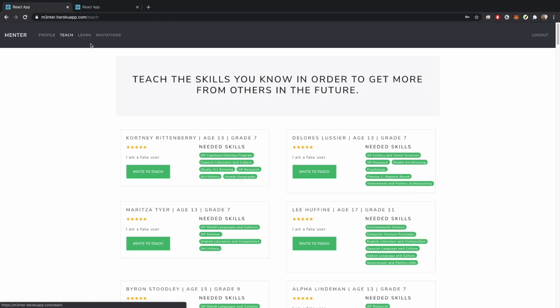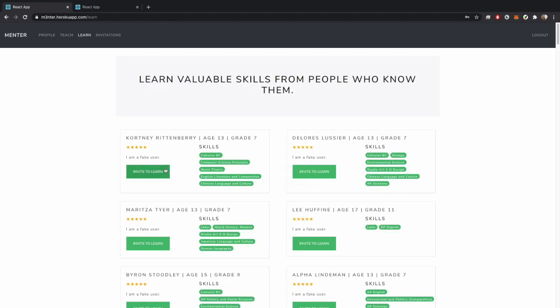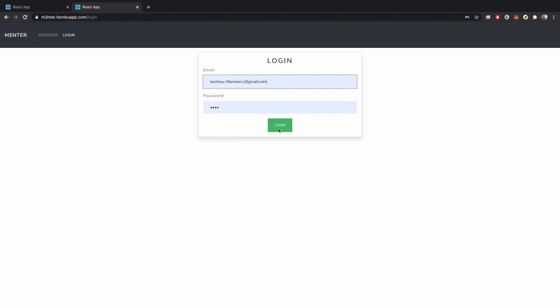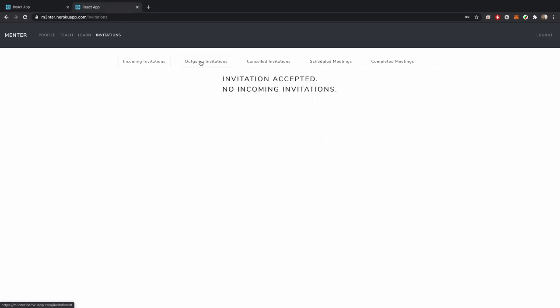The Teach tab functions similarly, except it now ranks users based on how many skills they need which Vilma can provide. Heading back to the Learn tab, Vilma can easily send a request to a particular user she wants to set up a session with — in this case, Courtney. The following demonstrates the process of inviting a user, setting up a session, completing a session, and rating a tutor. Afterwards, the meeting is moved into both of their completed meetings, completing the process.